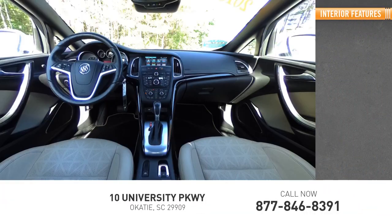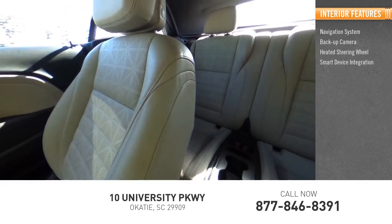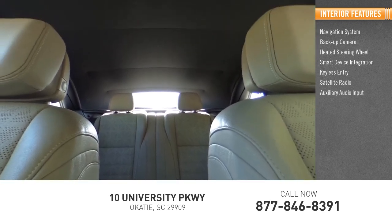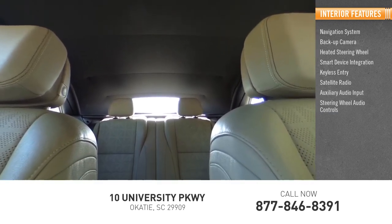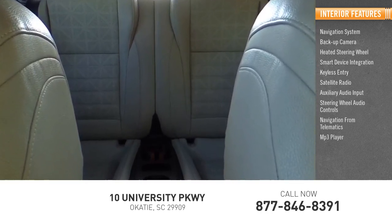Inside you'll find a navigation system, backup camera, heated steering wheel, smart device integration, keyless entry, satellite radio, auxiliary audio input, steering wheel audio controls, navigation from telematics, and MP3 player.